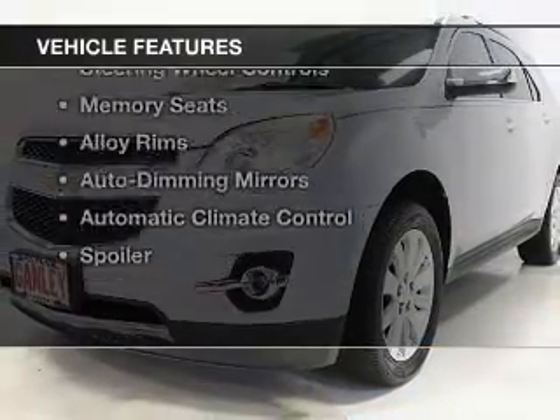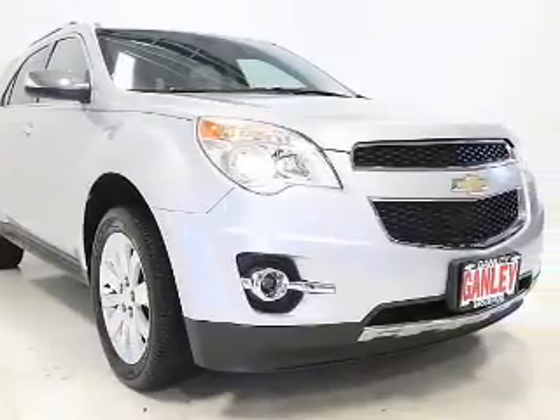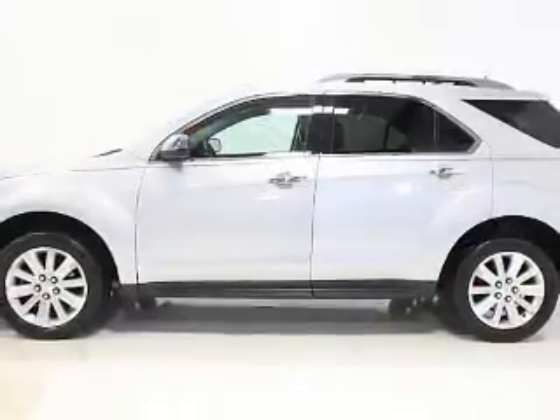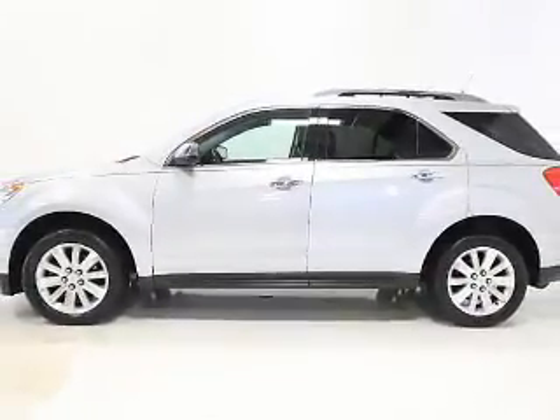The features include a power sunroof, leather seats, heated seats, a satellite radio, steering wheel controls, memory seats, alloy rims, auto-dimming mirrors, automatic climate control, and a spoiler.